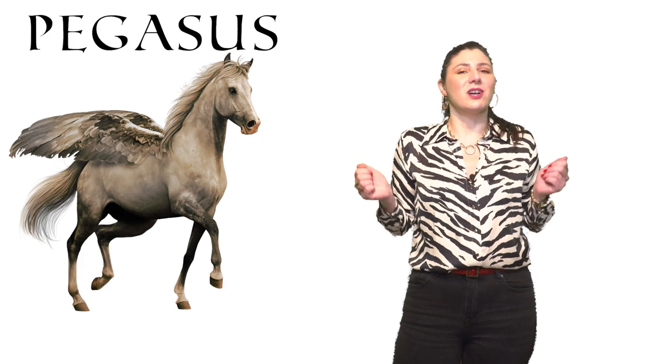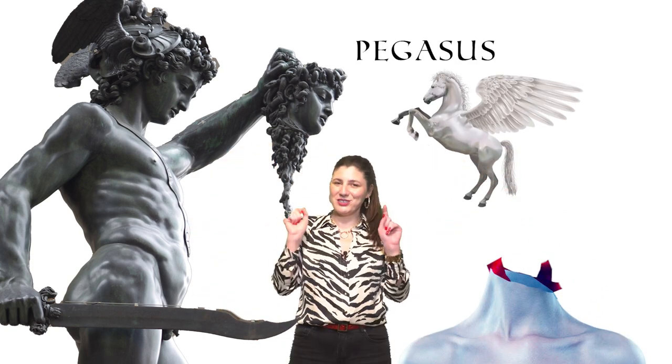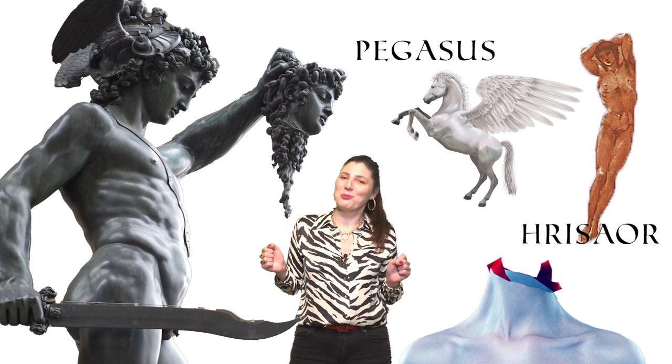From one fiction to another, we are talking about Pegasus. Pegasus is a winged horse from Greek mythology. He was the son of Poseidon — the god not only of the sea but also of horses — and Medusa the monster. Pegasus was born when Perseus decapitated Medusa. Pegasus flew out of Medusa's neck together with his twin brother Chrysaor, the boy with the golden sword. Genetics is really interesting in Greek mythology because a winged horse and a boy with a golden sword could be twins.